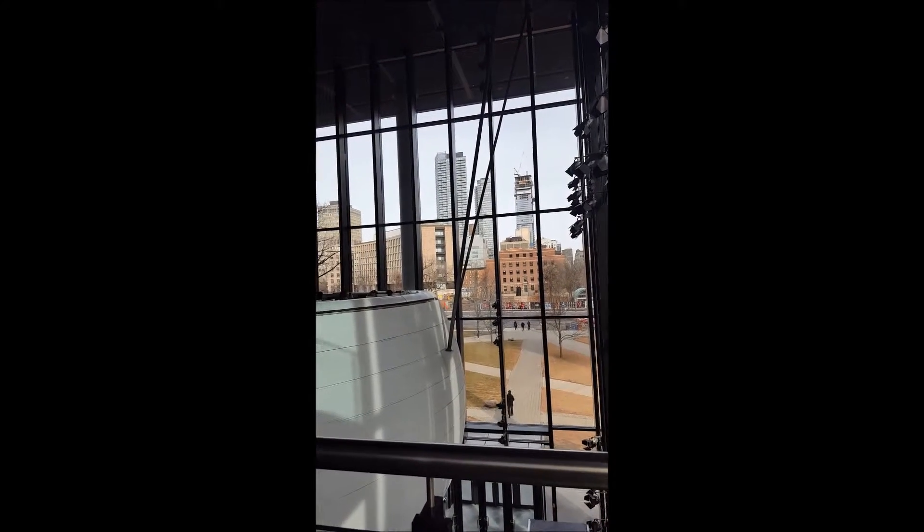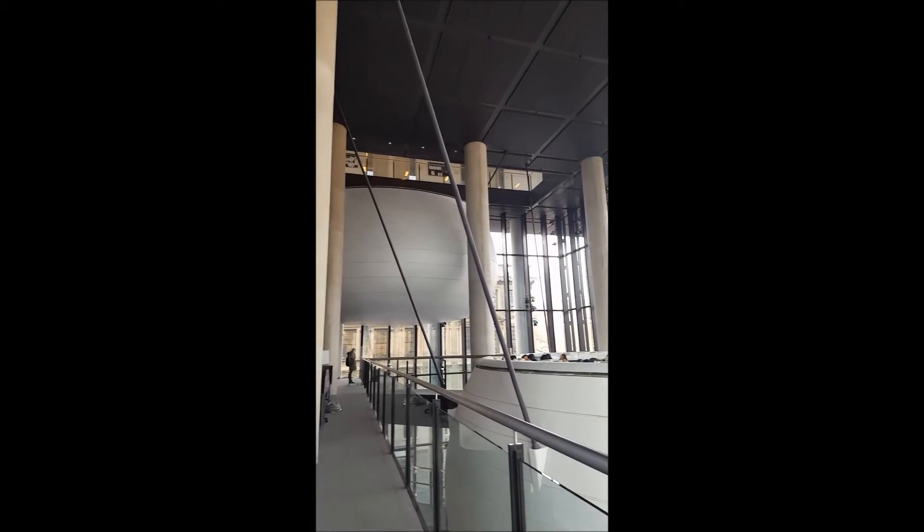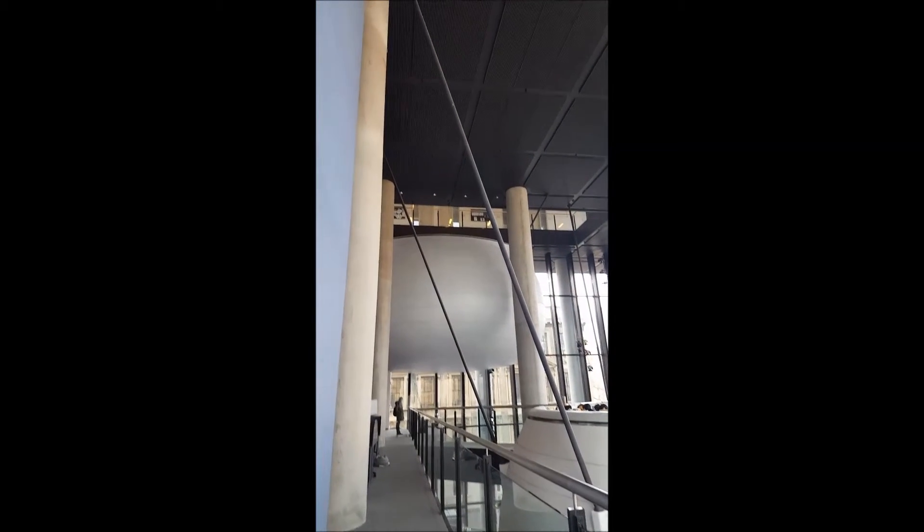Two reflective silver-colored pods are suspended within the main space. In the structural context, it maintains the balance of the overall building, and from a design perspective, the rounded pods add a sense of softness to an otherwise rectilinear building.